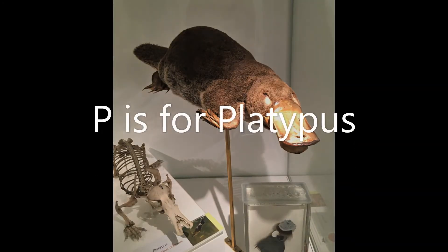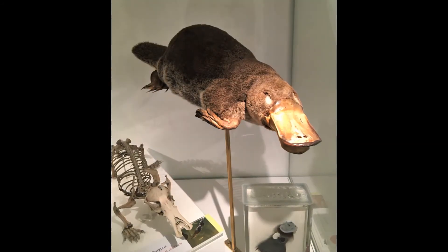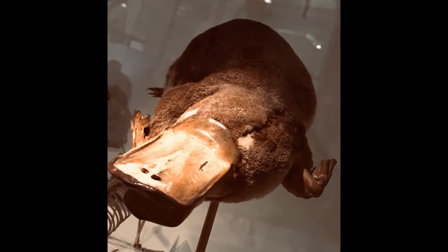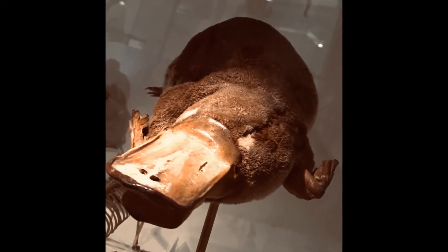P is for platypus. The platypus is from Australia. It is a mammal but it lays eggs. And that duck-like bill? It has cells in it that can sense electrical signals, helping it to find prey underwater.